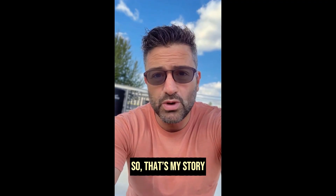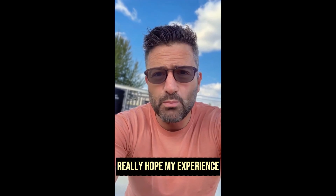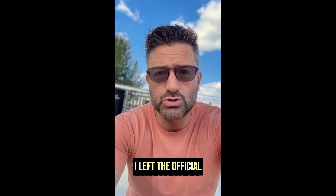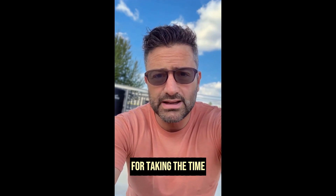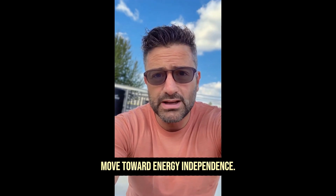So that's my story with the Energy Revolution System. I wanted to share it because I know how heavy high energy bills can be on your wallet, and I really hope my experience helps someone out there. Just a quick reminder — make sure you buy it from the official website so you get the original program. I left the official link in the description for anyone who's interested. Thank you so much for taking the time to listen, and I truly hope this advice helps anyone who wants to save money and move toward energy independence.